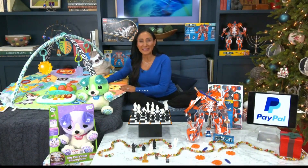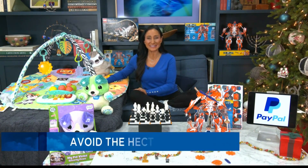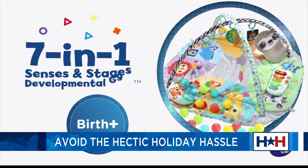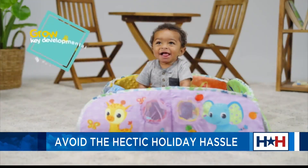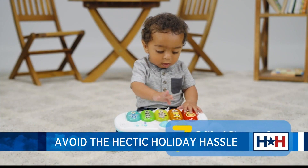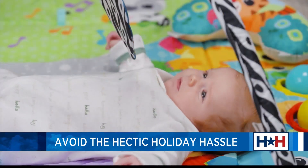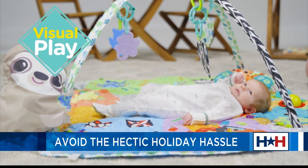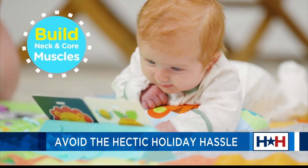Let's jump right in with our VTEC 7-in-1 Senses and Stages Developmental Gym. It's going to allow us to nurture our little ones through all those developmental stages from birth through toddler, building muscles, minds, and senses. It comes with overhead arches, a nice plush mat, a xylophone, and eventually this will turn into a ball pit, so it will grow with our little ones.